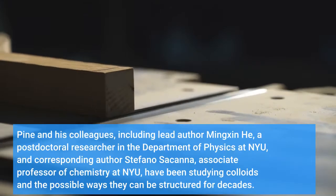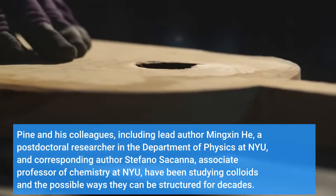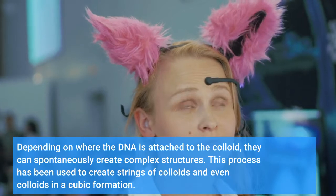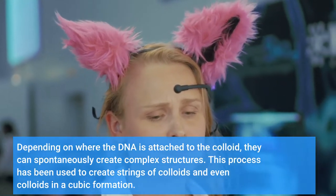Pine and his colleagues, including lead author Mingxin He, a postdoctoral researcher in the Department of Physics at NYU, and corresponding author Stefano Sacana, Associate Professor of Chemistry at NYU, have been studying colloids and the possible ways they can be structured for decades. These materials, made up of spheres hundreds of times smaller than the diameter of a human hair, can be arranged in different crystalline shapes depending on how the spheres are linked to one another.